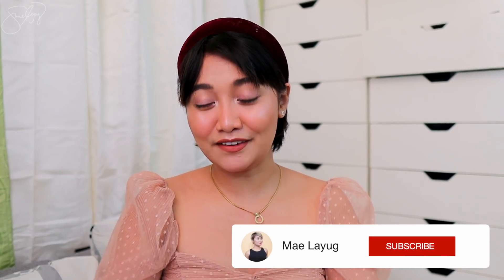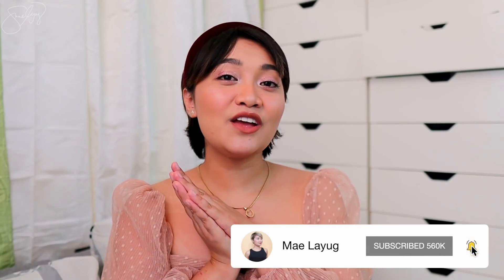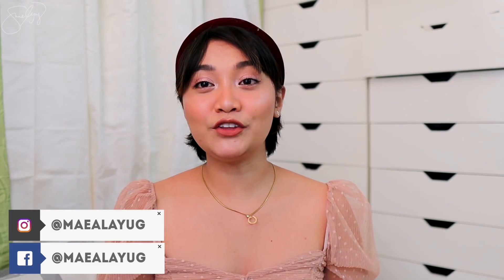Everything is gonna be in the description box so check it out if you're interested. Thank you so much for watching mga Kabessie! If you enjoyed this video, please give it a thumbs up and consider subscribing to my channel. You can also follow me on Instagram, Facebook, and Twitter — I am Mae A. Lion. Maraming maraming salamat sa panunood and I'll see you on my next video. God bless us all, guys, and bye!